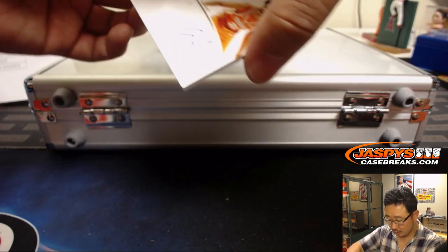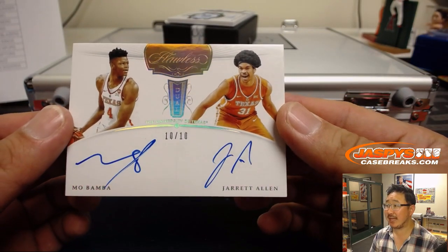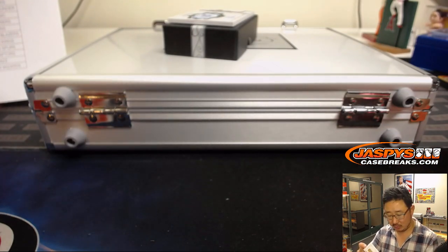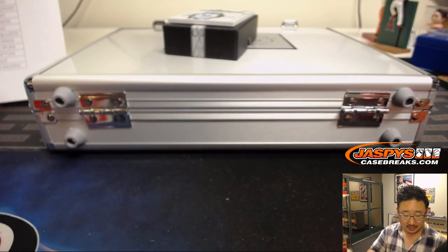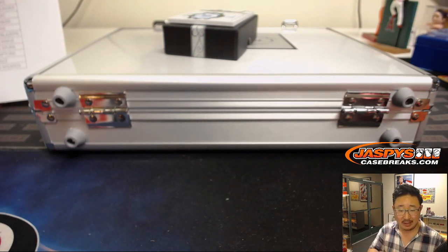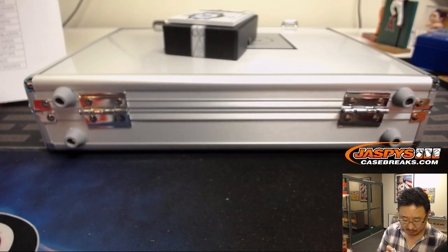Now we've got a dual autograph here. 10 out of 10. Both Texas players — Mo Bamba and Jarrett Allen. That'll be one happy person, one sad person. Mo Bamba is an Orlando Magic, so Ed Ramos, you've got a chance. And Jarrett Allen is a Brooklyn Net — Jeremy 33, you have a chance. One happy person, one sad person.